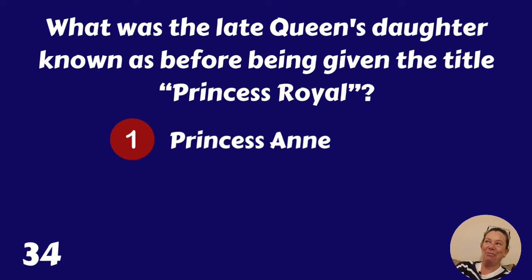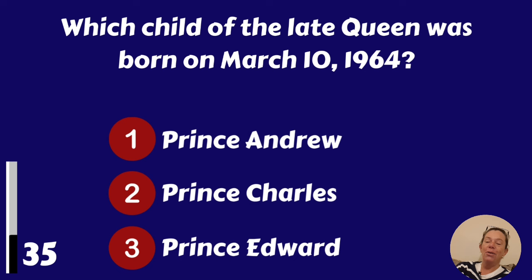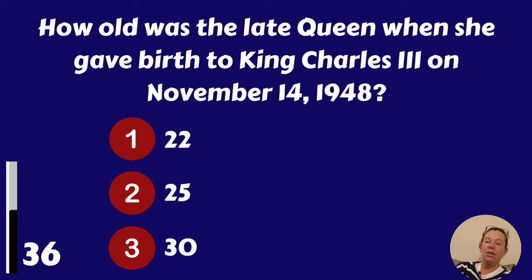Which child of the late Queen was born on March the 10th, 1964? Prince Andrew, Prince Charles or Prince Edward? The late Queen was 22 when she gave birth to King Charles the Third on November the 14th, 1948.